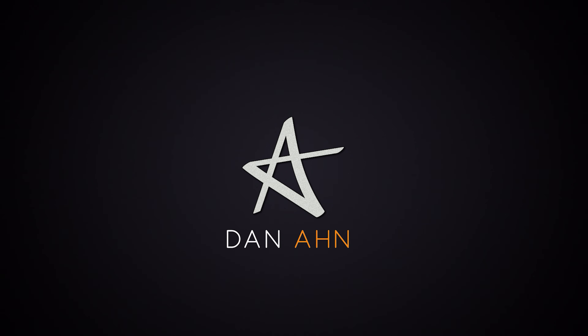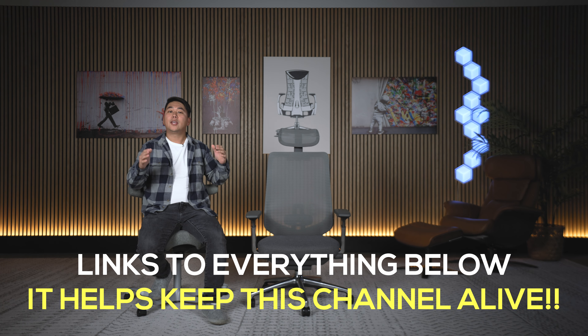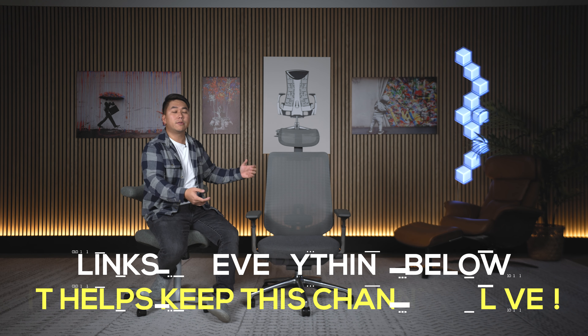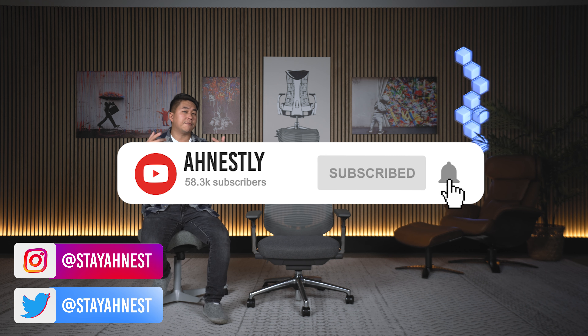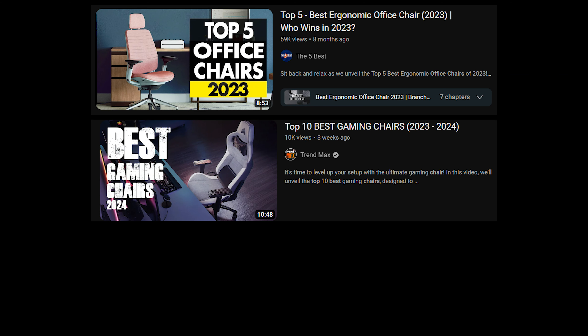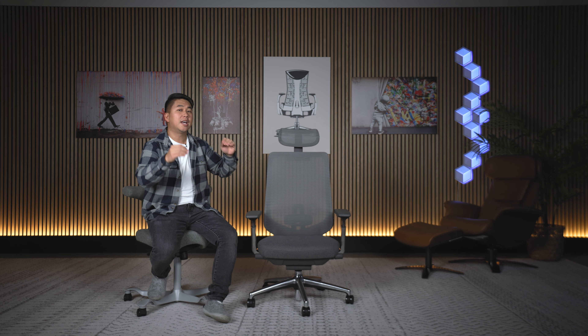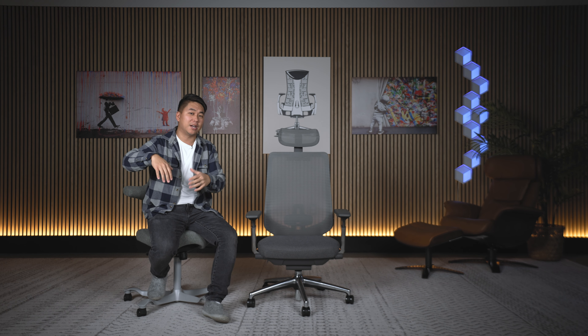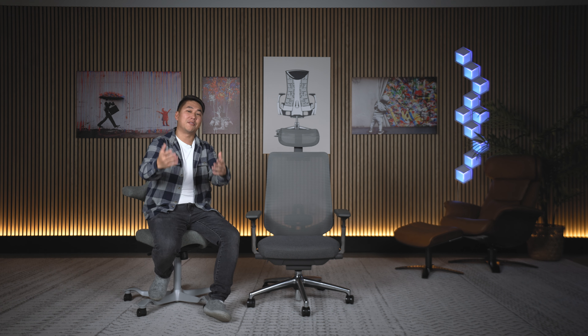Let's get honest. Links to everything will be in the description as well as in the pinned comment. Using them costs you nothing but it really helps this channel out and supports these reviews. Like, subscribe, leave a comment — that helps the algorithm. I've noticed a rising trend of AI-generated chair review content that just pushes junk chairs. By supporting this channel you actually help suppress those for the algorithm, so I really appreciate your support.